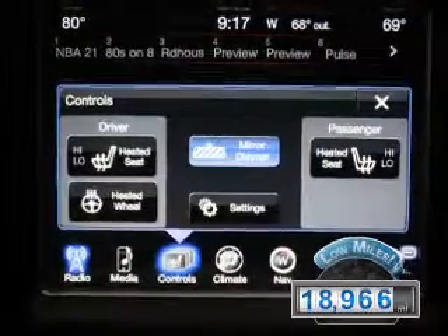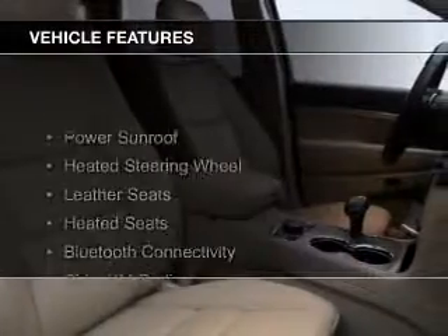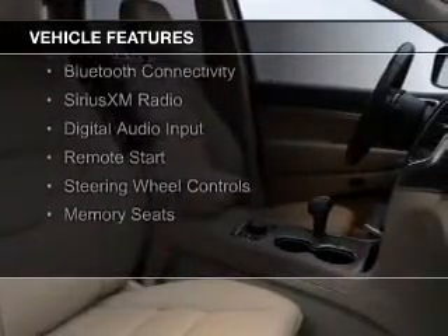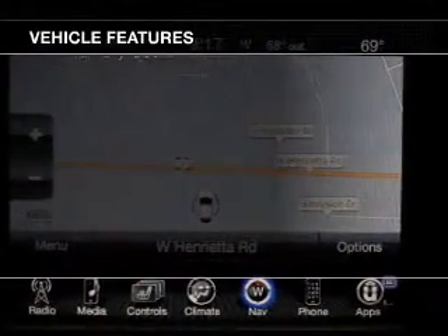With fewer than 20,000 miles, this vehicle has a long road ahead. The features include a power sunroof, heated steering wheel, leather seats, heated seats, Bluetooth connectivity, and Sirius XM satellite radio.